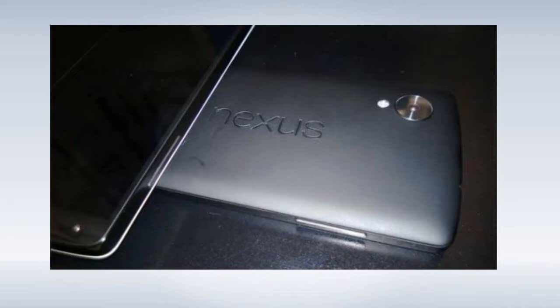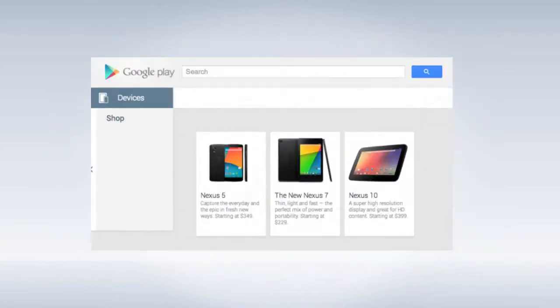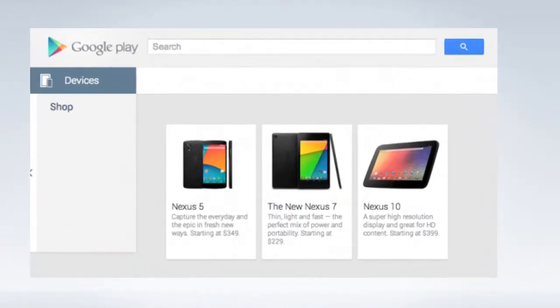That's pretty much the design. A couple of days ago the Nexus 5 actually appeared on the Google Play Store — it was removed again but it popped up accidentally, and from there we can check out the pricing as well. The Nexus 5 16GB is going to be priced at $349 and the 32GB will be priced at $399. This is unlocked, contract-free pricing.